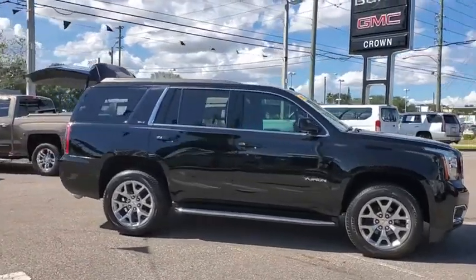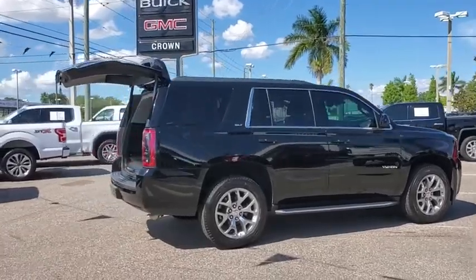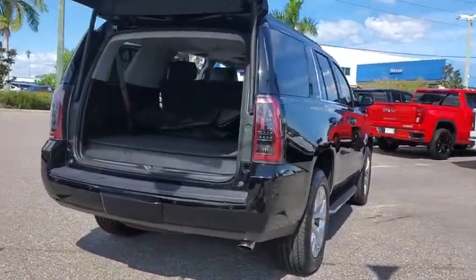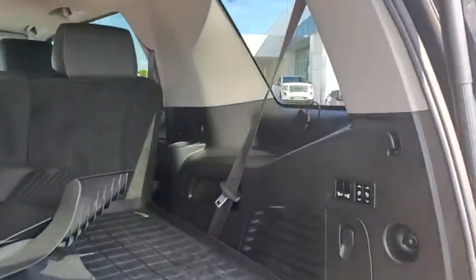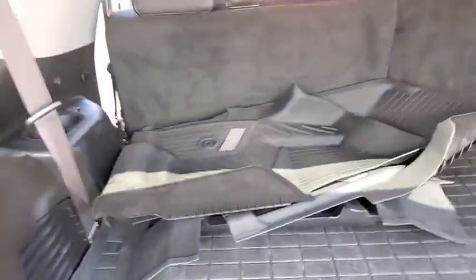Take a ride in the 2015 GMC Yukon. Peace of mind comes standard with GMC's powertrain warranty and Yukon's 5-star frontal crash test rating. Boasting a Vortec engine with active fuel management and flex fuel, Yukon is agile and capable.